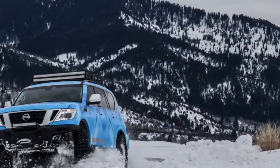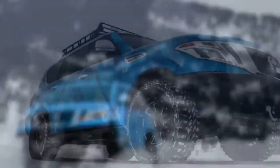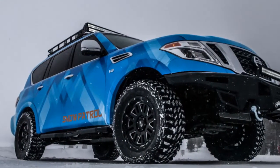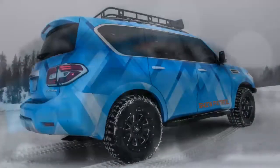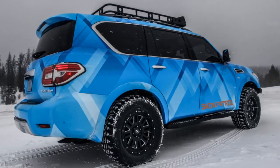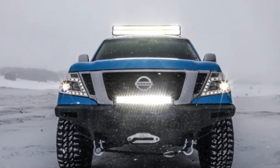Nissan tends to utilize the Chicago Auto Show to feature irregular or intriguing ideas — just take a look at the Winter Warrior vehicles from a couple of years back. For 2018, the Japanese automaker is bringing a couple of snow-prepared concepts fresh off the powder in eastern Idaho.